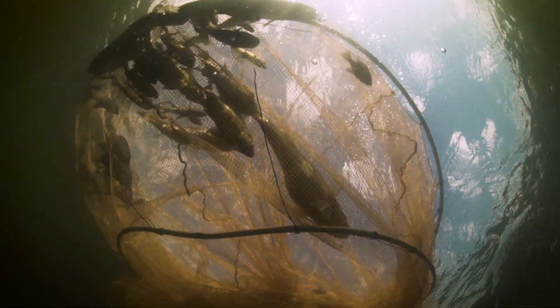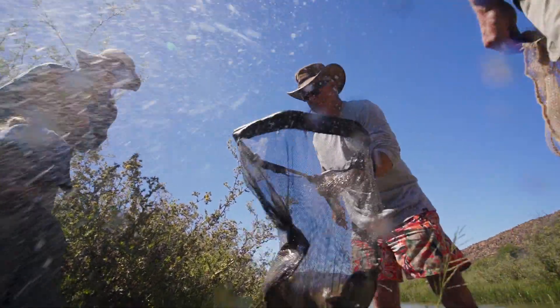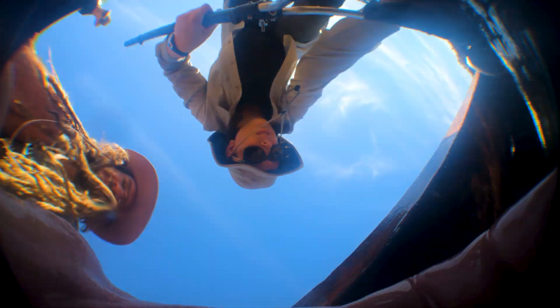Researchers pull in their net after leaving it out overnight to sample freshwater fish species in the Doering River. And to their delight, the sample contains a Clan William Sandfish — an endangered migratory species found in the Doering River and nowhere else on earth.